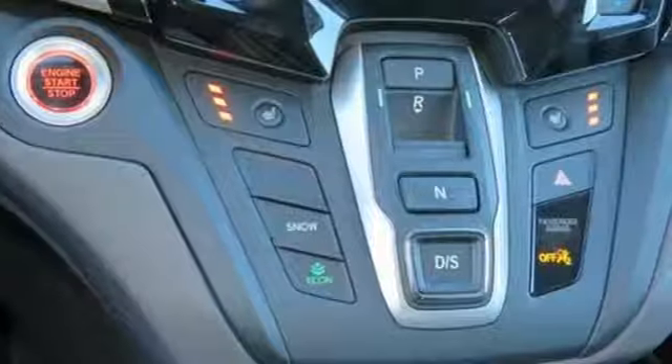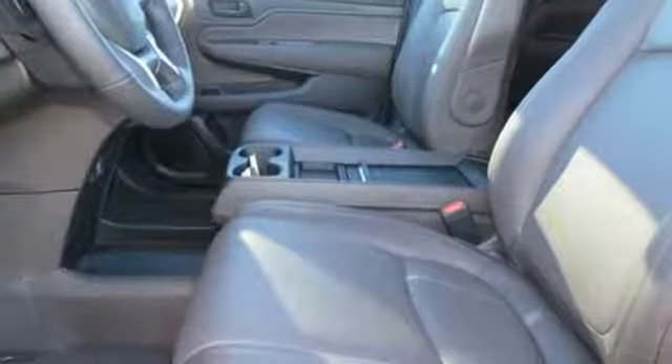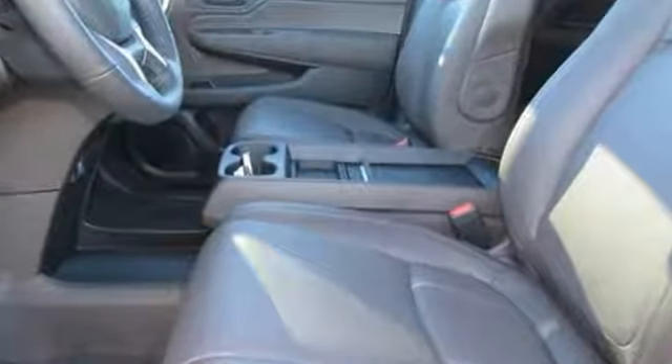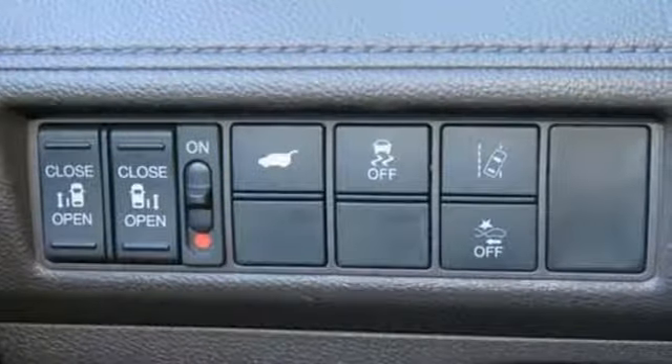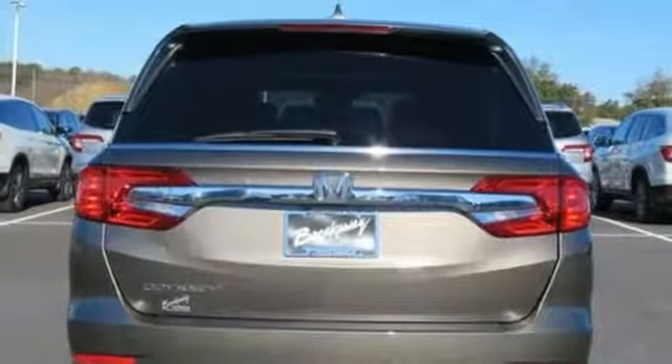Kelley Blue Book states, in everyday driving, the Odyssey suspension absorbs bumps and road imperfections for a very comfortable ride, yet the settings are not so soft as to induce unwanted body roll in the turns. It's a Honda, so longevity comes standard.